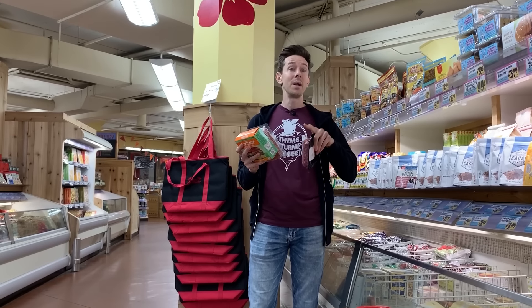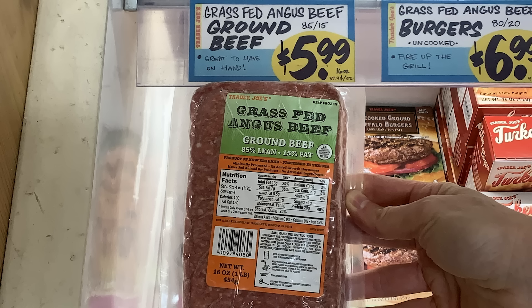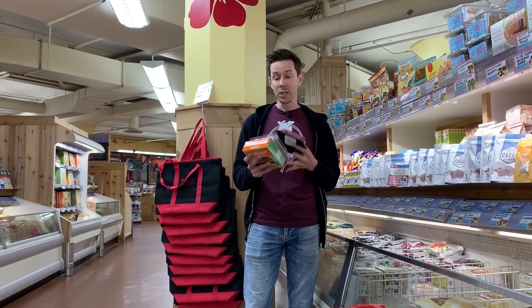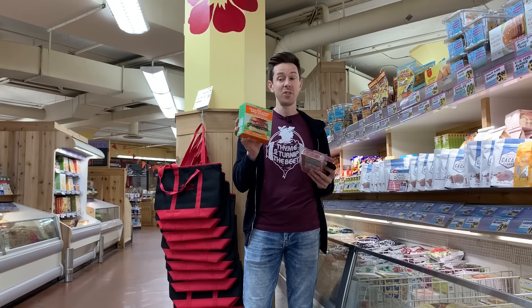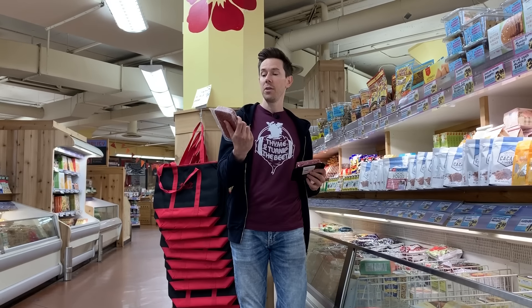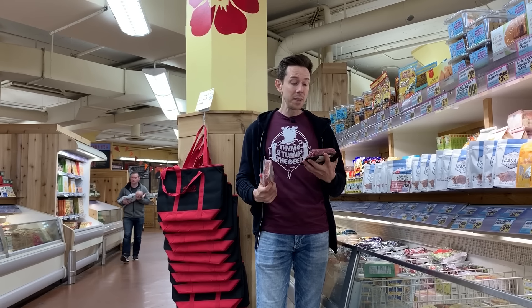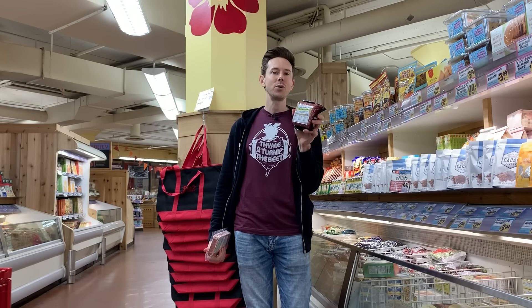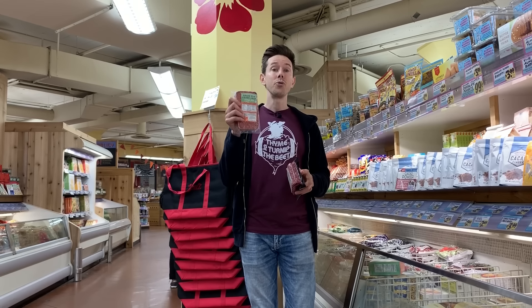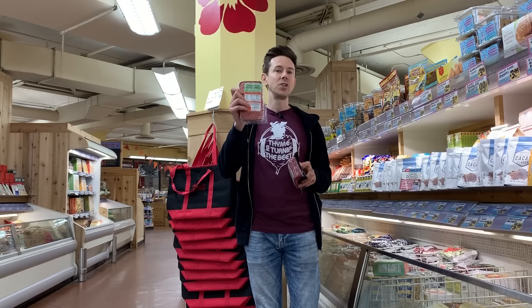I have some grass-fed beef in my hand, but the frozen grass-fed beef is actually something I want you to stay away from here at Trader Joe's. We're trained to look for two things: either 100% grass-fed or grass-fed and grass-finished. The burgers here say grass-fed, but nowhere does it say 100% or grass-finished — so this is a no-no. The only place it says 100% is the fresh one-pound block, and even that has a stringy texture. I'd prefer Aldi or Costco for the best deal on frozen burger beef.